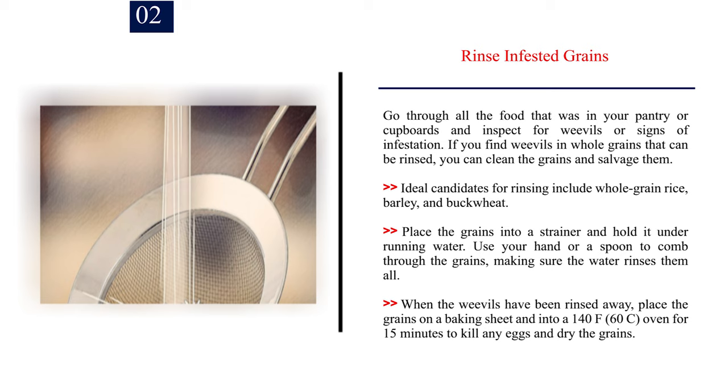Number 2: Rinse infested grains. Go through all the food that was in your pantry or cupboards and inspect for weevils or signs of infestation. If you find weevils in whole grains that can be rinsed, you can clean the grains and salvage them. Ideal candidates for rinsing include whole grain rice, barley, and buckwheat.